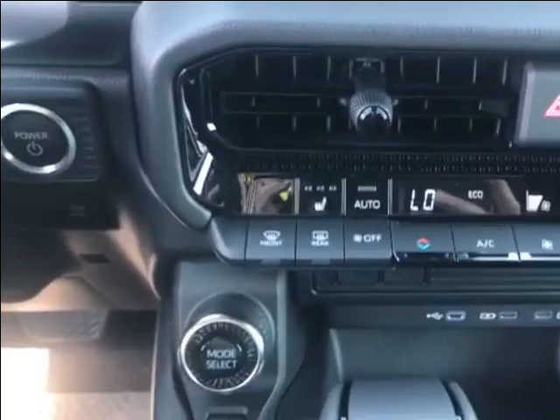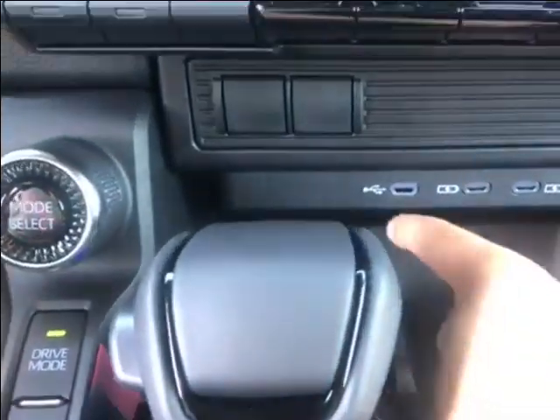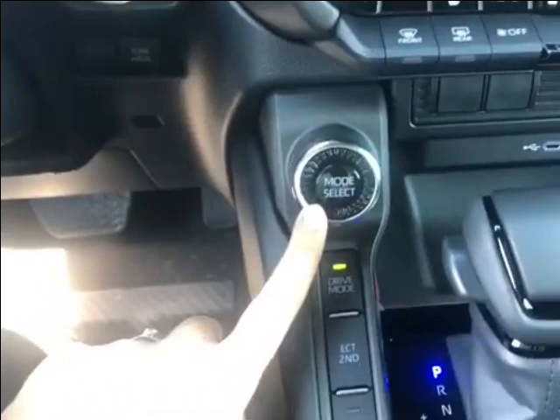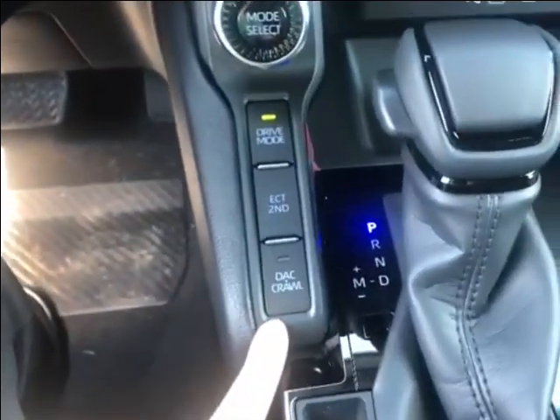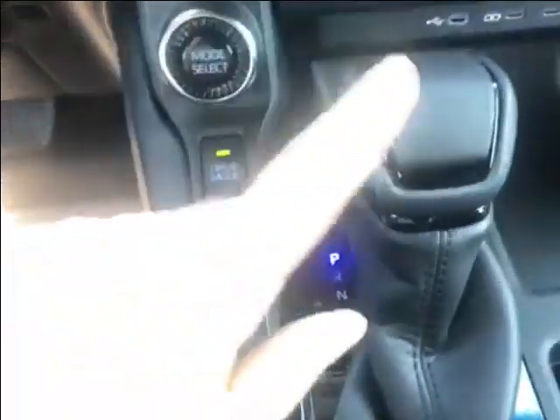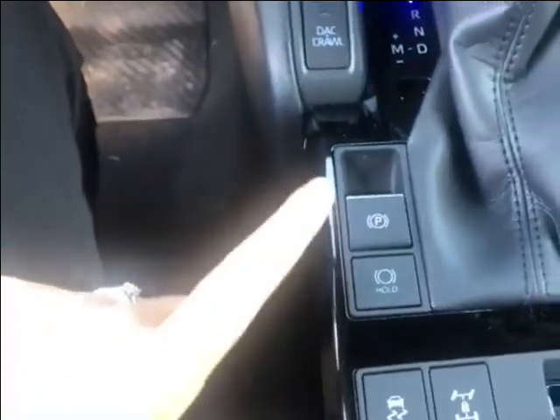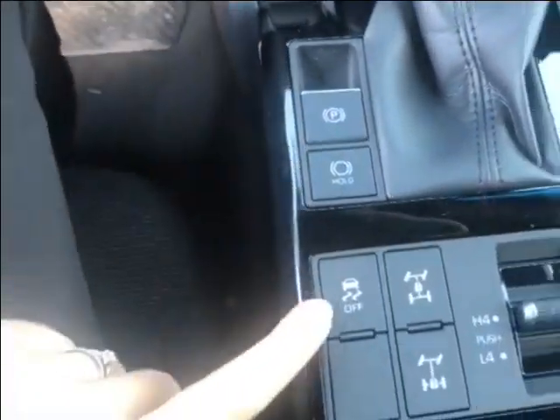Coming down here you have three USB-C ports. You have your drive mode select and also your crawl control. There's a nice soft X leather wrapped gear shifter, and down here you have your electronic parking brake with traction control.